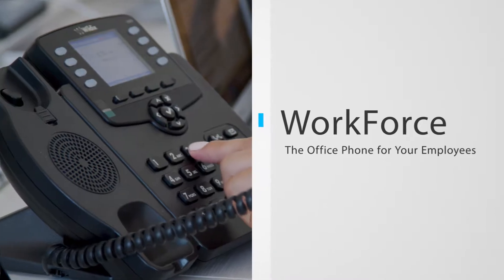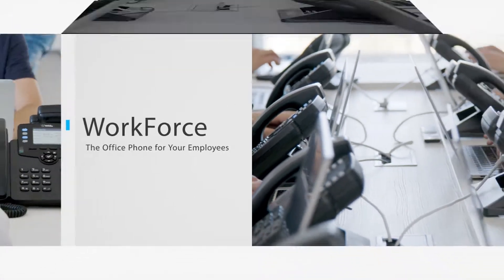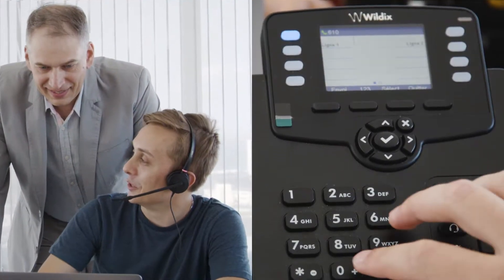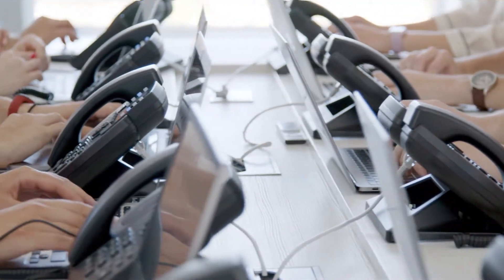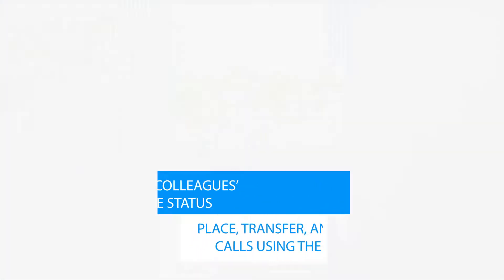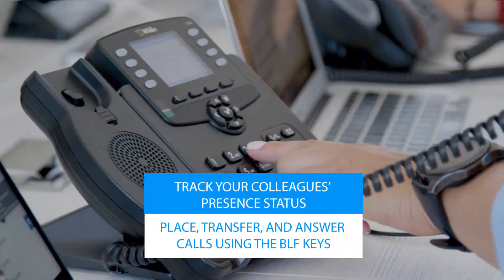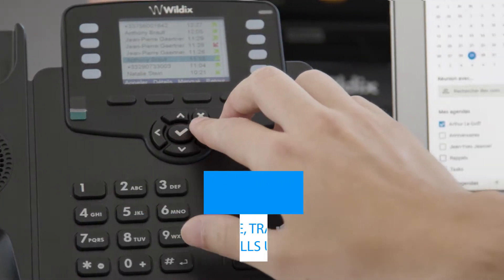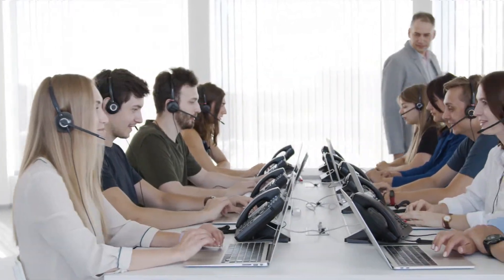Wildix Workforce is a simple yet effective office phone for your employees. Conveniently monitor your co-workers' availability with its integrated collaboration feature. Track your colleagues' presence status and place, transfer and answer calls using the BLF keys for increased responsiveness, improving efficiency by up to 2 hours per employee.